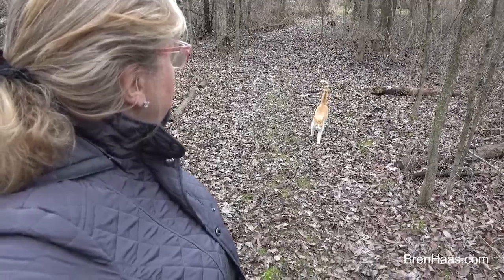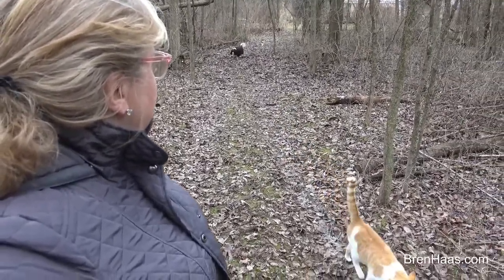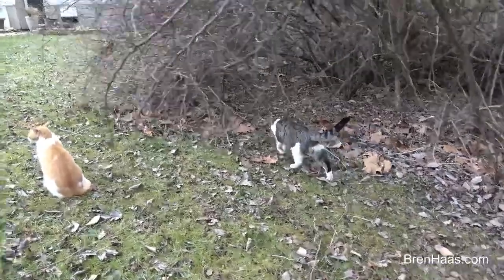Are you hot on the trail of a bunny? Here comes the other kitty. There's bunnies back there too. Did you guys find them?